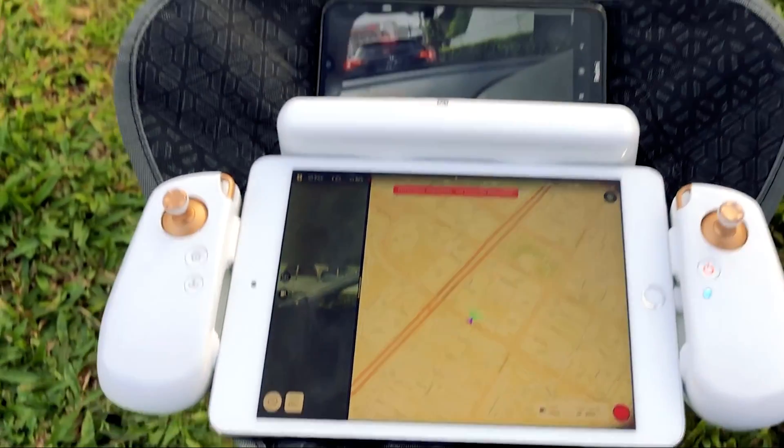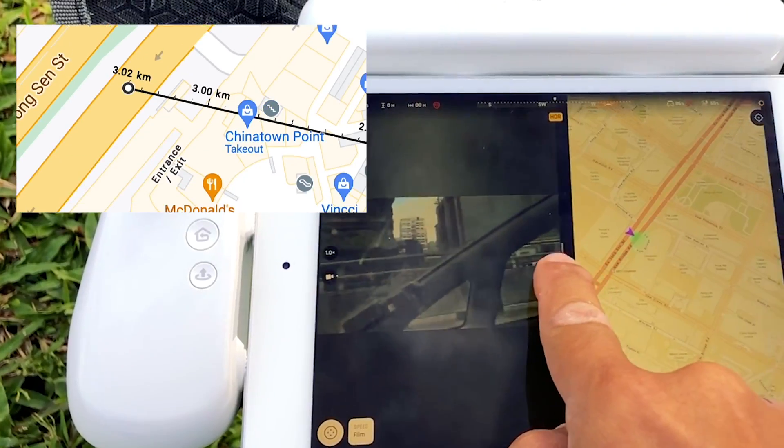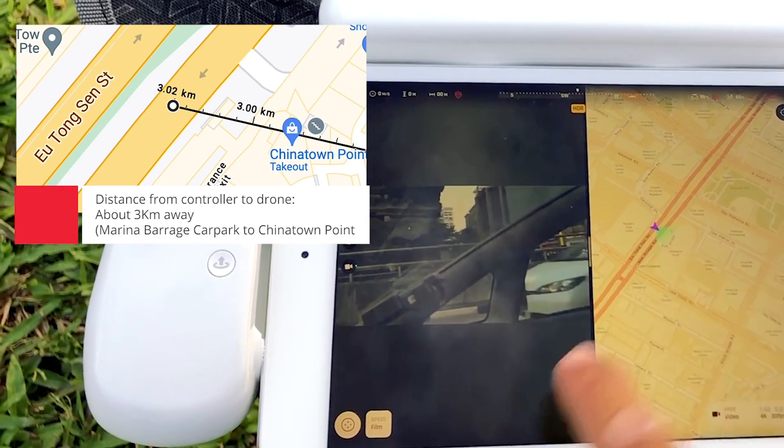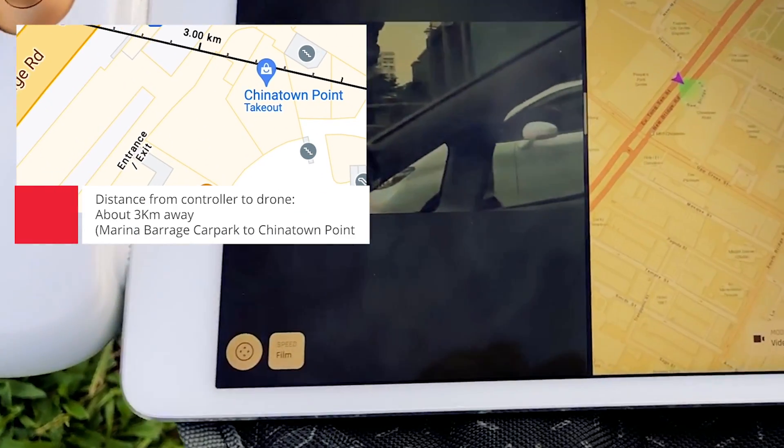Our remote is currently at Marina Barrage, and I can see — we are at Chinatown Point. Chinatown Point.